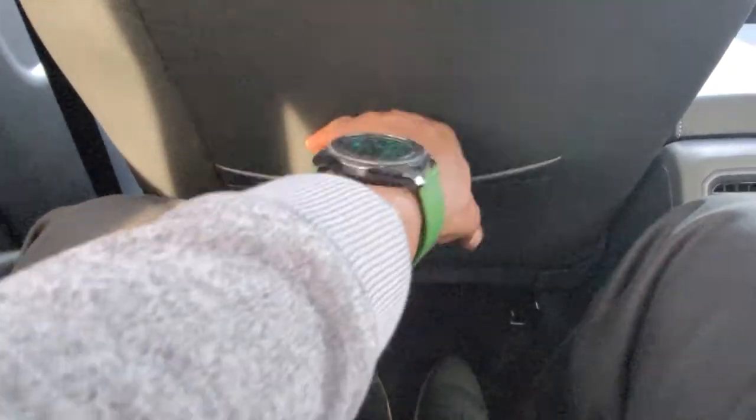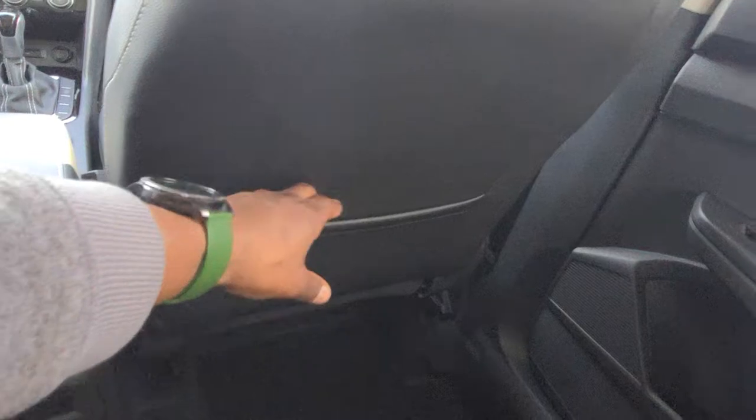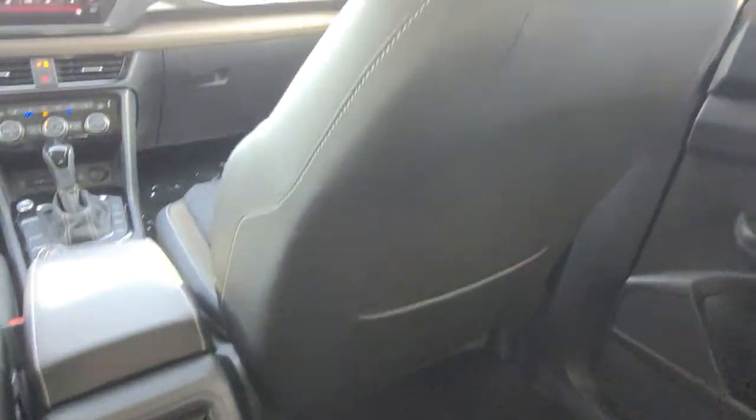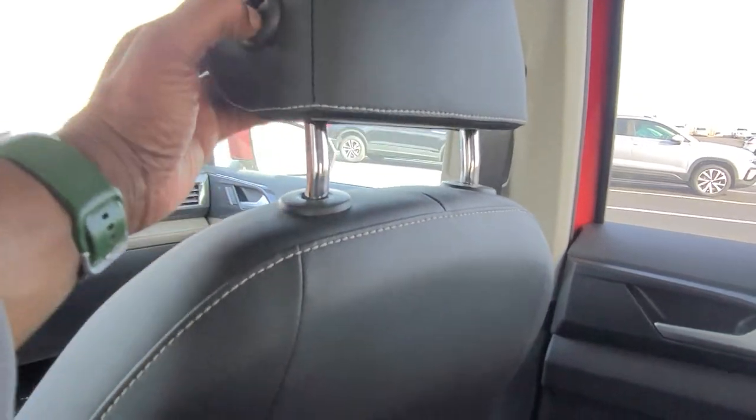Back here for legroom, I do have a lot of legroom. I was just sitting in that seat up there and I still have about four inches of knee space. Here's a magazine pocket right here. The seat is also sculpted to help with knee space — same with this side over here. There's a look at your adjustable headrests — you just push in and raise or lower them.